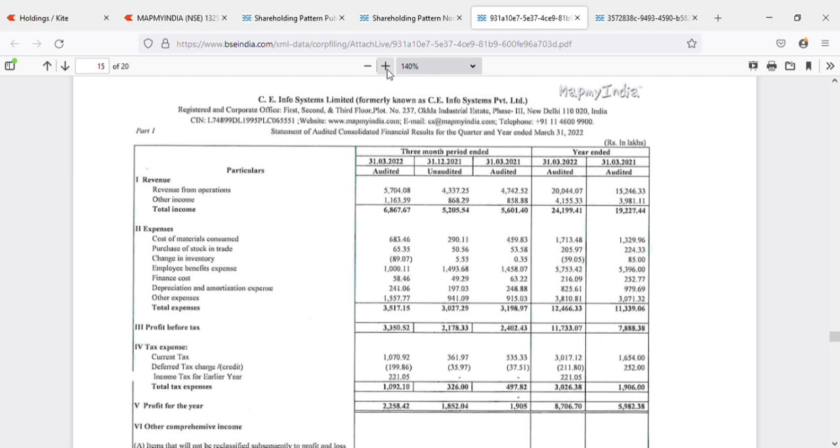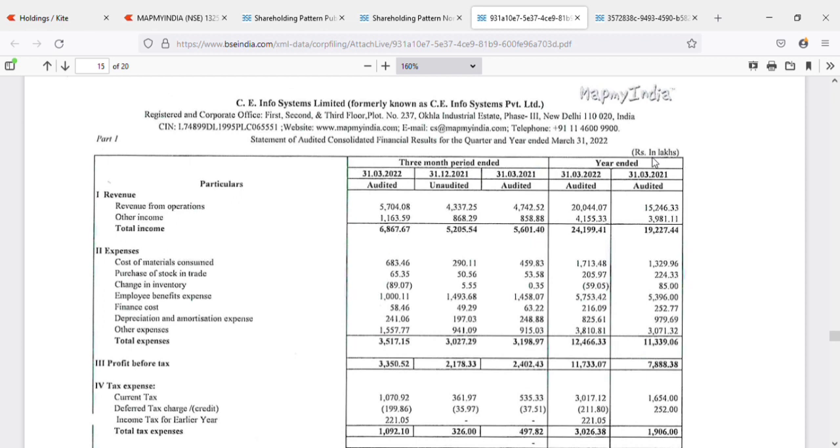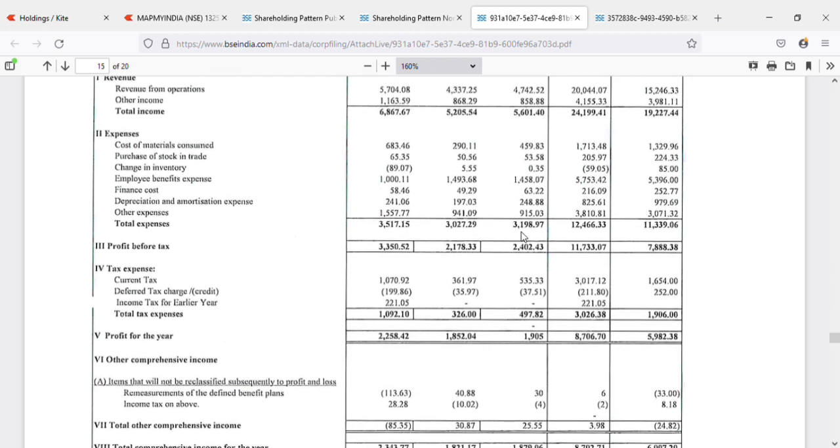The company's major revenue is around 68 crores this quarter. Previously it was around 52, last quarter it was about 56, and now they posted 68. The profit is 22 crores compared to last quarter's 18 and the same quarter last year's 19 — so they posted a better number both sequentially and year-on-year. It's a very good number.